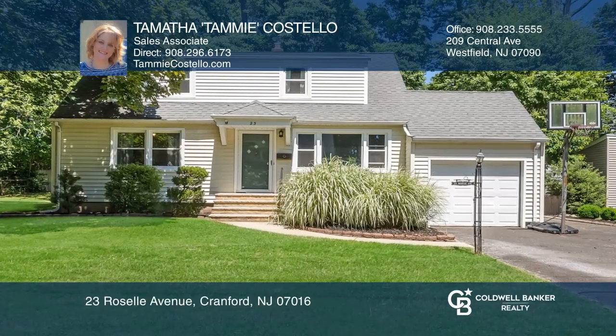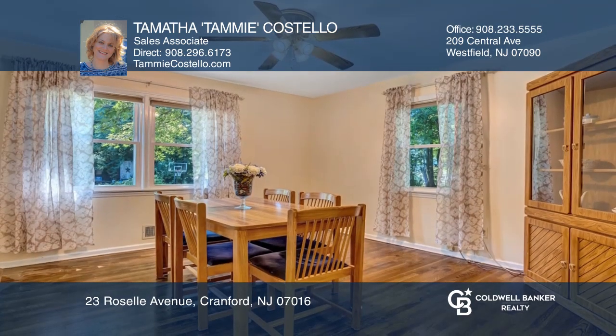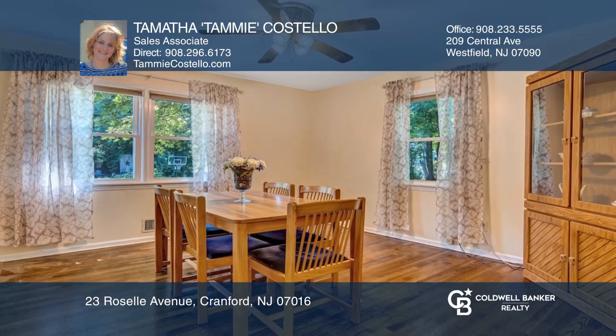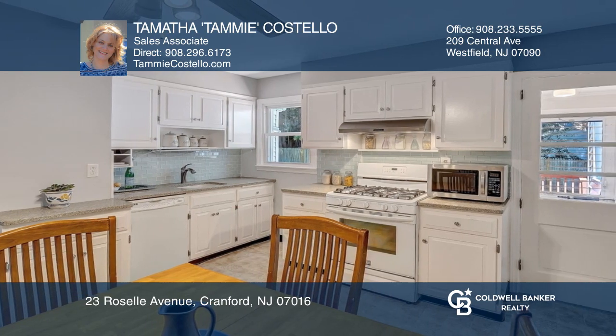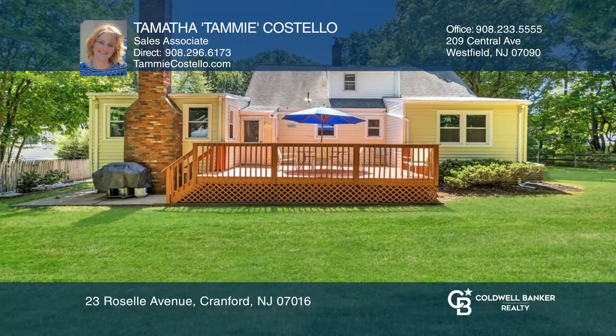Welcome home to this large sun-filled expanded cape with spacious rooms in the desirable north side of Cranford. Features include gleaming, newly refinished hardwood floors and a freshly painted interior. It's nestled near top schools, the town pool, and award-winning downtown Cranford.